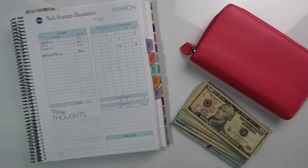Hi guys, it's Amanda and welcome back to Magical Budgets. Today we are going to stuff our March envelopes and do all the things.